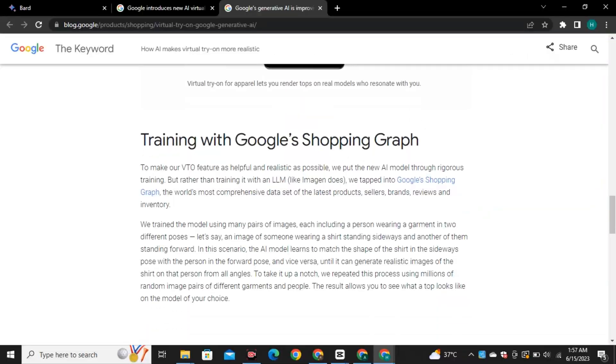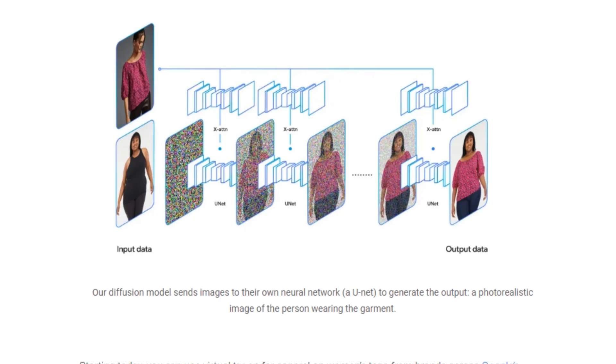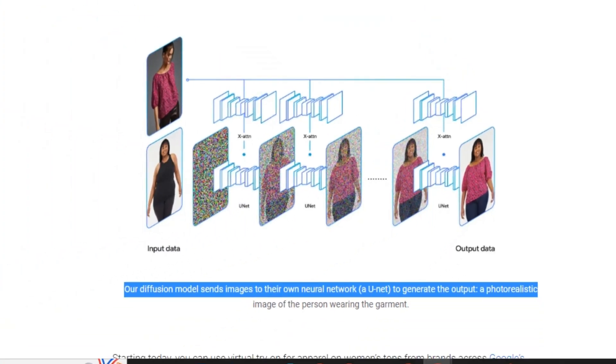So how does it work? The feature uses a diffusion-based generative AI model that is trained by adding Gaussian noise to an image, meaning it removes random pixels from an image to generate a realistic image of clothing. It keeps the model the same but generates a new dress for that model and places it on the model realistically.